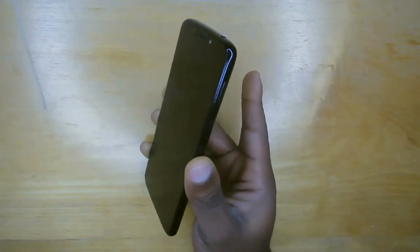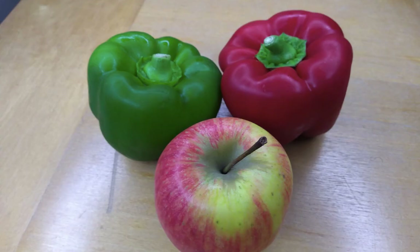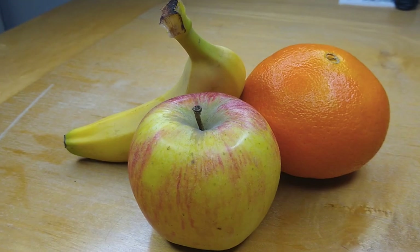The fingerprint sensor unlocks the phone really quickly. In past reviews, the cameras of budget smartphones have been a letdown — that wasn't the case with the Moto G6 Play.